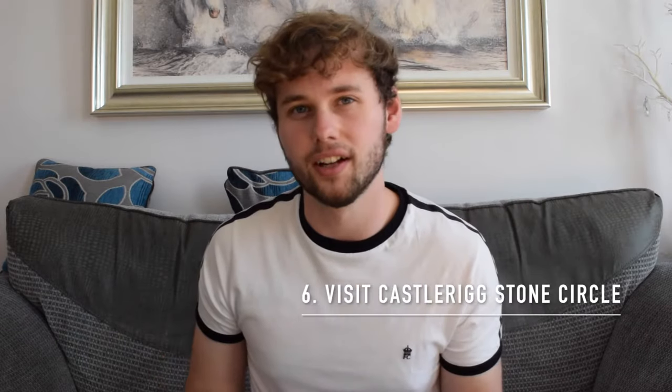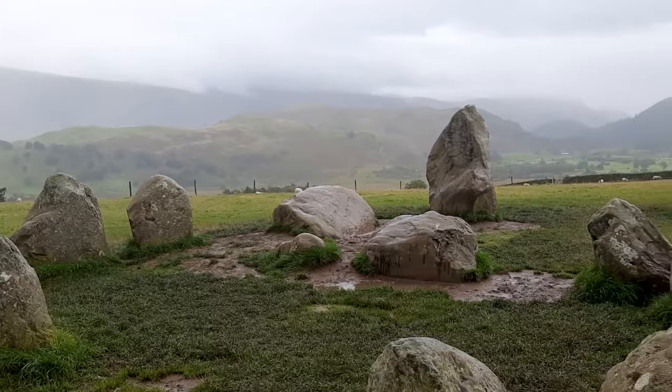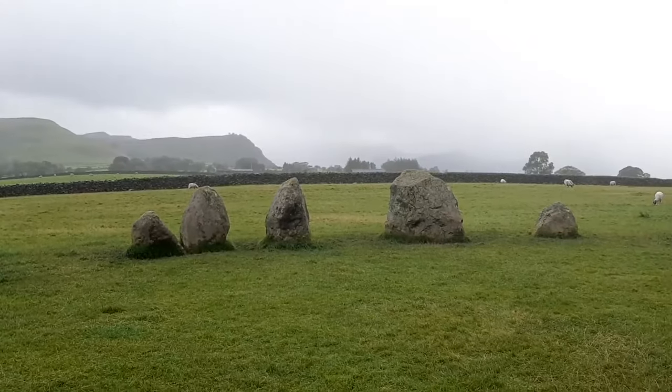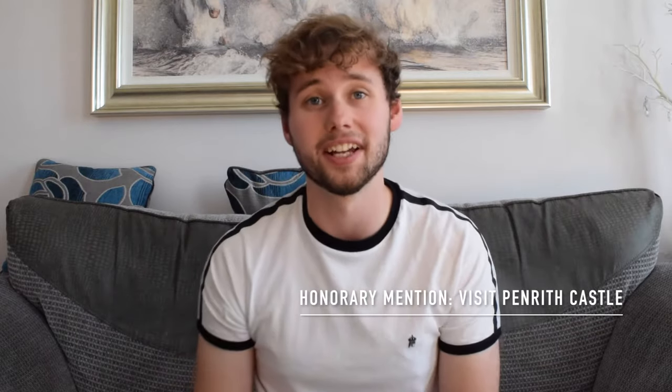Moving on from Kendal to a good old stone circle. I love stone circles — I visited the Rollright stone circle in the Cotswolds a while ago, but this one trumped the Rollright stones in terms of its location and backdrop. You could even see Helvellyn from the stone circle, which is amazing. The Castlerigg stone circle is near the town of Keswick, right at the northern part of the Lake District, which is also near Penrith — another castle I would also suggest you visit.